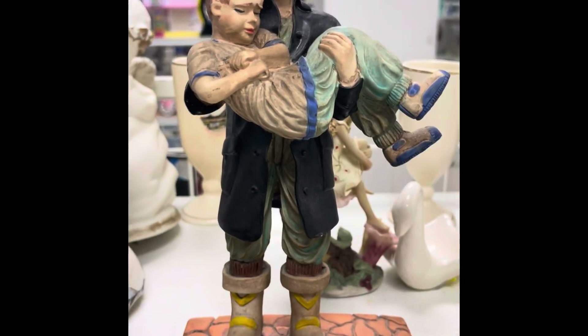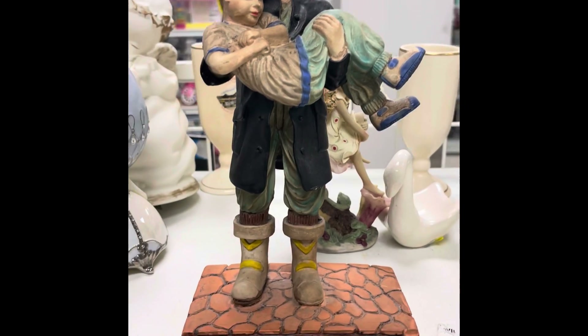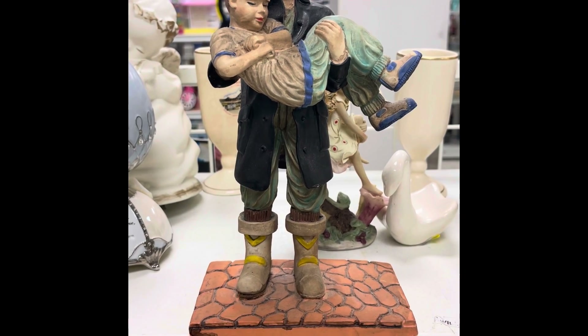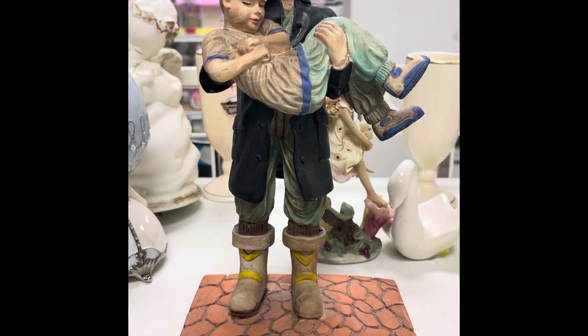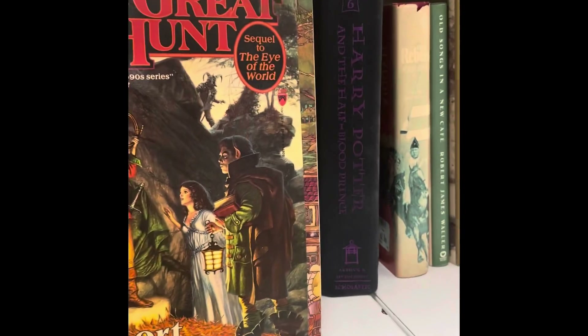Right now I'm in the shoe section. I noticed a firefighter rescuing a child figurine — I was an active firefighter years ago so it caught my attention. I checked the price; it's four dollars, but the return on investment is not high — it's only selling for around 20 bucks on Etsy with no active comps on eBay, so this is a pass. I was going to get a book but the difference in comps between hardcover and softcover is like 20 dollars, and this one's softcover, so that's a hard pass.